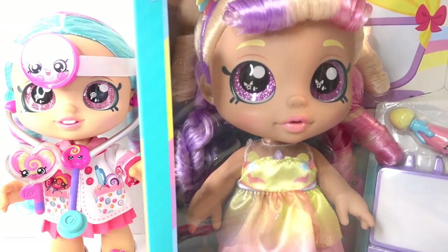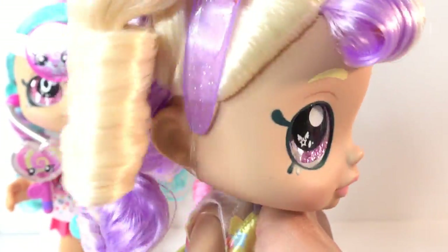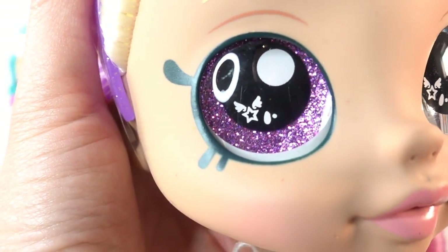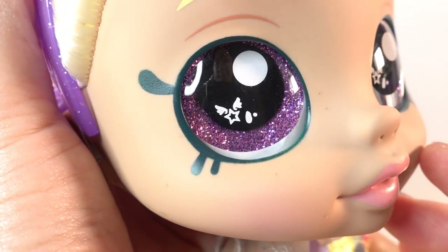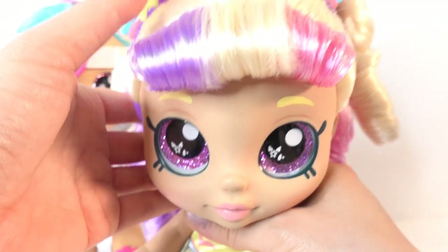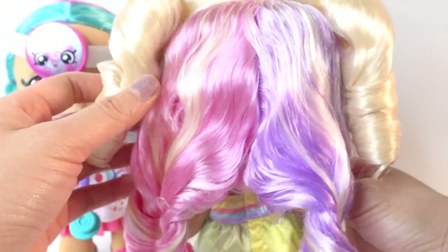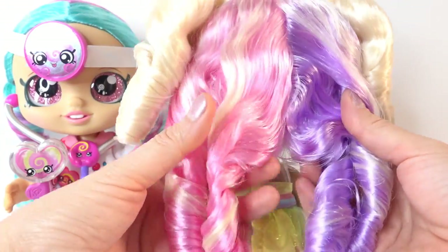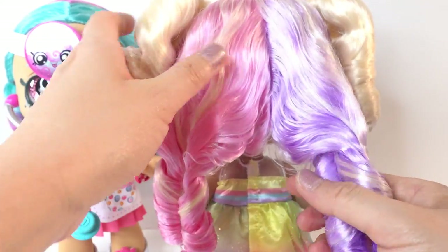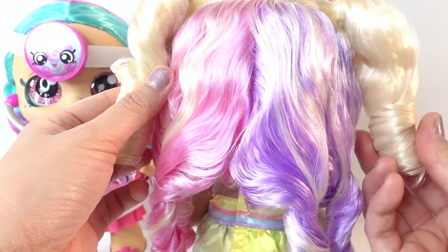Next let's go ahead and unbox Mr. Bella. Look at her - I love her bubbly head! These are so cute, and when you bubble her head, her hair bubbles along with it. Mr. Bella has really big purple glittery eyes, and inside are some stars with wings. She has yellow eyebrows, and her hair is three colors: purple, blonde, and pink. The ringlets are hair-sprayed right now so they're really hard, but if you want them soft again, you can just wash them with some shampoo.